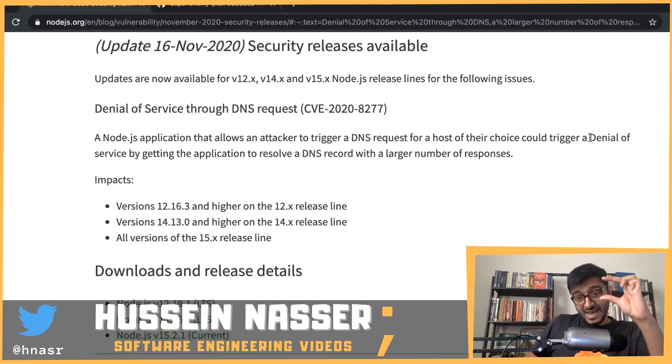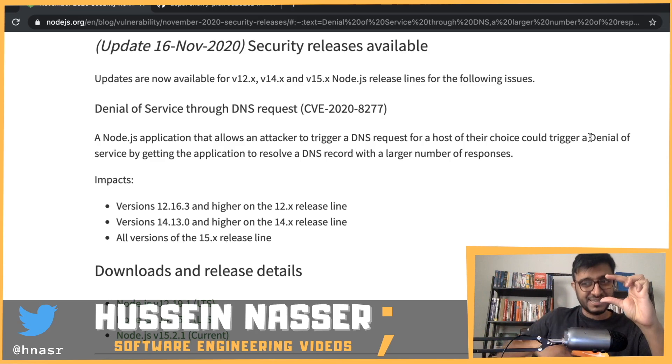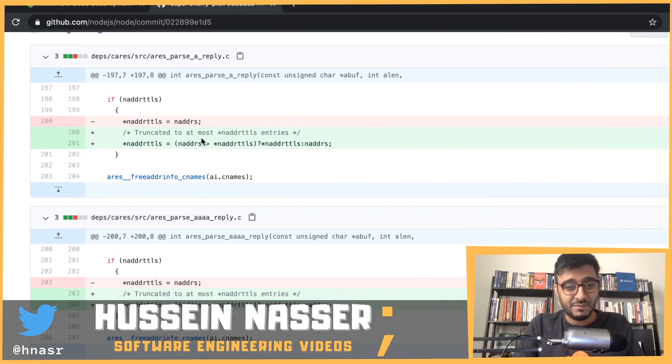Since Node.js is written in C and C++, going outside that array means you're accessing invalid memory — and that's just a disaster for a crash. Let's look at the code. The in_address is essentially the count of how many addresses came back, and this is the array as a pointer.